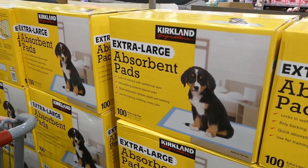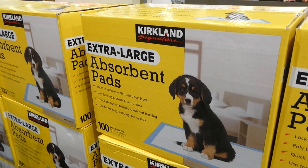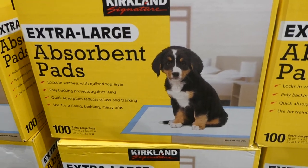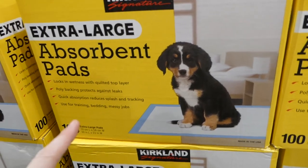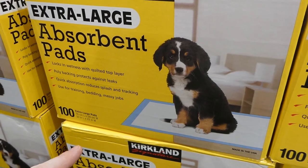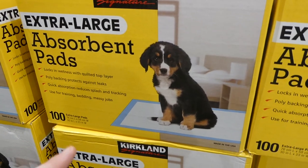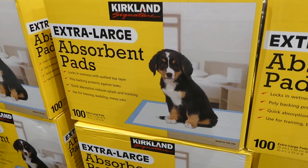Kirkland Signature Extra Large Absorbent Puppy Pads are on sale — $4 off down to $28. These are actually the same kind of pads used in hospitals — really handy postpartum as well as for potty training, especially with boys to catch spills and sprays. They're quite versatile.